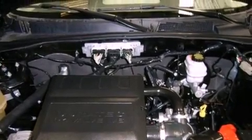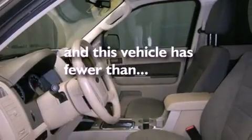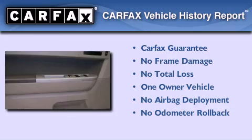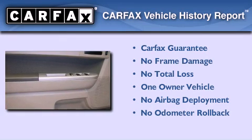Full power accessories, and this vehicle has less than 30,000 miles. This Ford has had only one owner and it qualifies for the Carfax buyback guarantee.